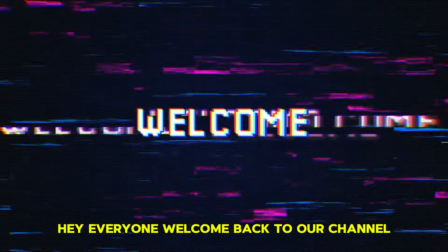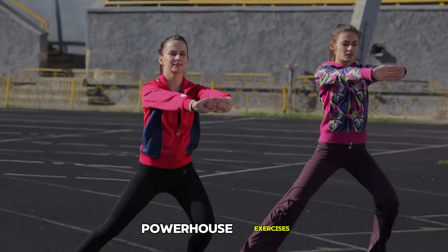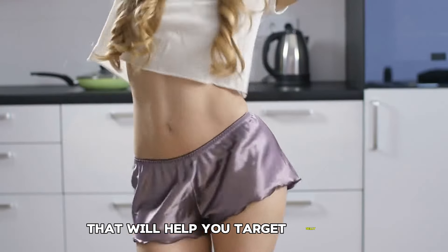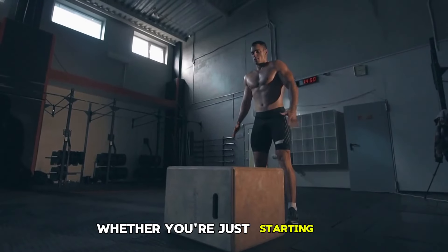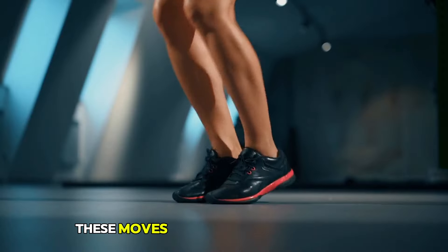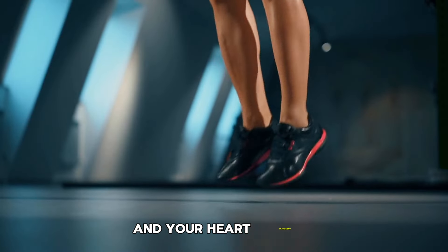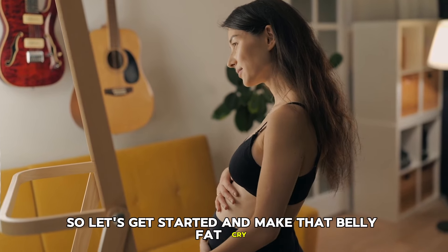Hey everyone, welcome back to our channel. Today, we're diving into 7 powerhouse exercises that will help you target belly fat and build a stronger core. Whether you're just starting out or looking to enhance your fitness routine, these moves will get your abs working and your heart pumping. So, let's get started and make that belly fat cry.